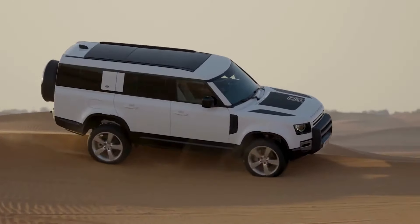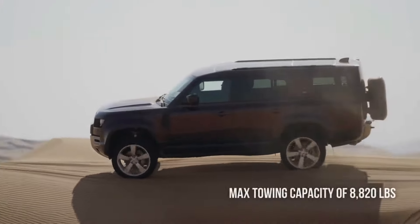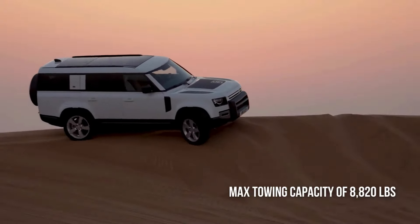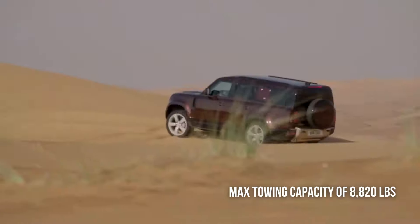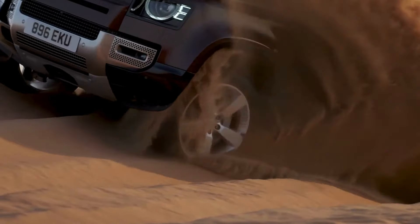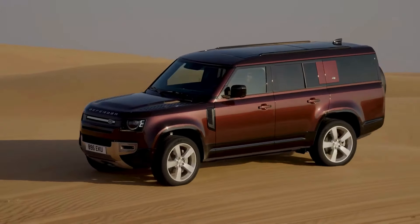In addition to its off-road prowess, the Defender 130 is a capable touring vehicle. With a maximum towing capacity of up to 8,820 pounds, it can easily handle heavy trailers and boats. The Defender's advanced suspension system and powerful engine ensure a stable and comfortable towing experience. With its powerful engine, advanced off-road capabilities and luxurious interior, the 2025 Land Rover Defender 130 is a true all-terrain capable vehicle that offers exceptional performance and comfort.